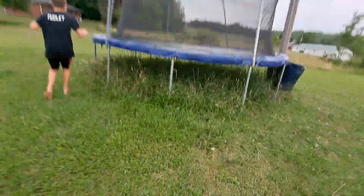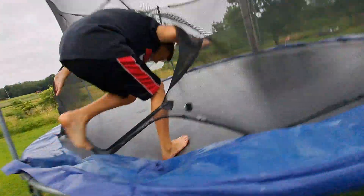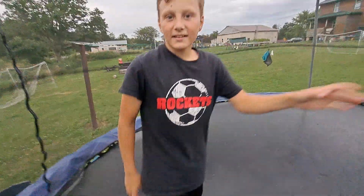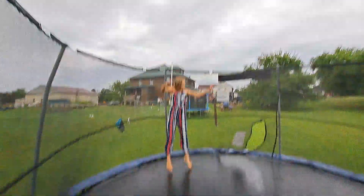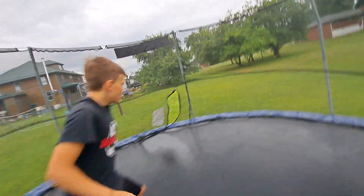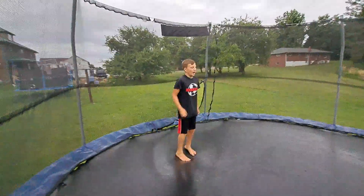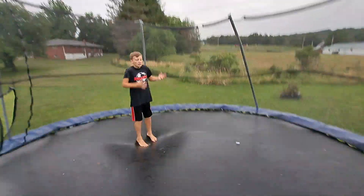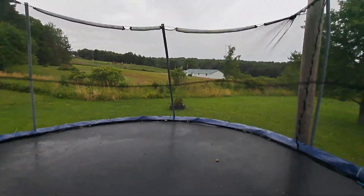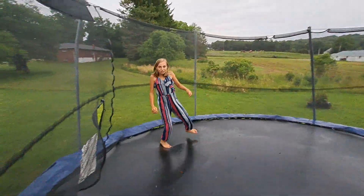I'm gonna get on the trampoline too, so don't do your trick yet. Okay, your turn Libby. My tricks aren't very good but here we go!